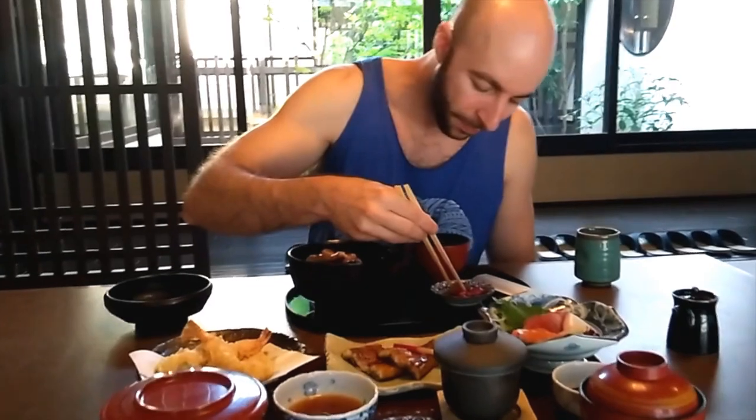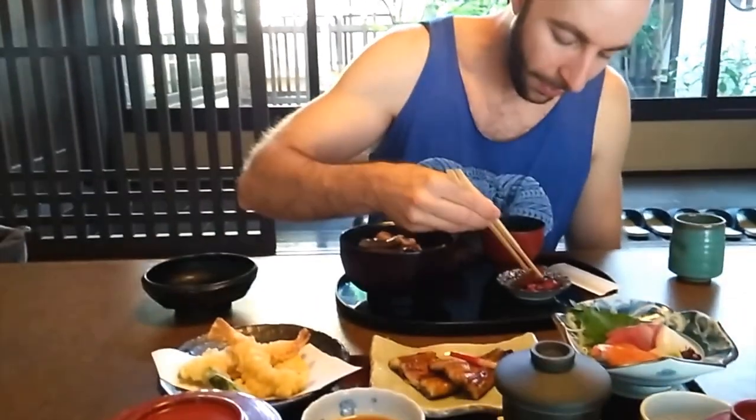This Kansai region where we're in is famous for these pickled vegetables. It's sour and crunchy. I have no idea what that is. Whoa — this one's been pickled in soy sauce.